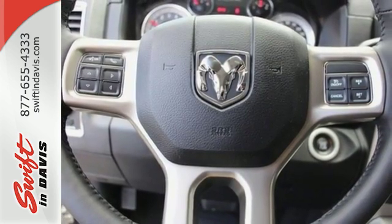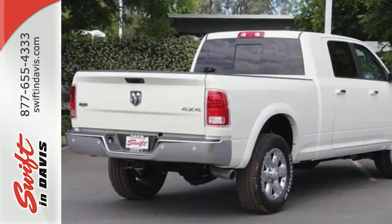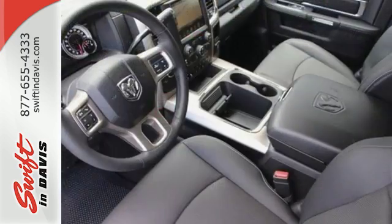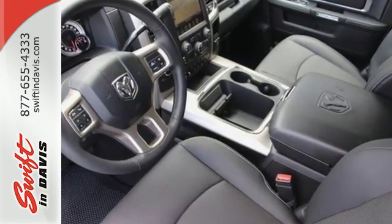With this much power comes just as much safety to make sure that your journey is event free, using speed control, stability control, and automatic headlights.